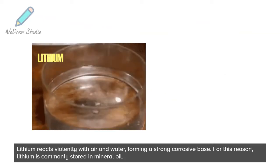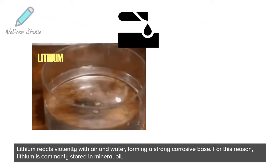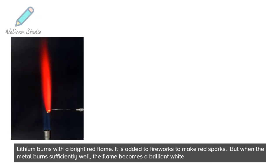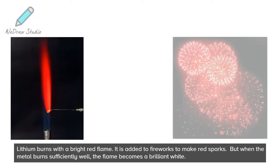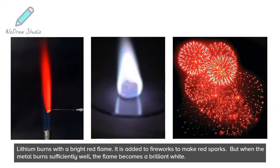Lithium reacts violently with air and water, forming a strong corrosive base. For this reason, lithium is commonly stored in mineral oil. Lithium burns with a bright red flame. It is added to fireworks to make red sparks. But when the metal burns sufficiently well, the flame becomes a brilliant white.